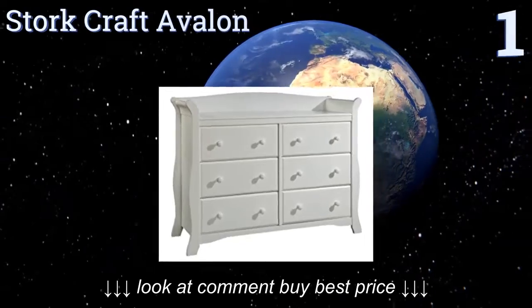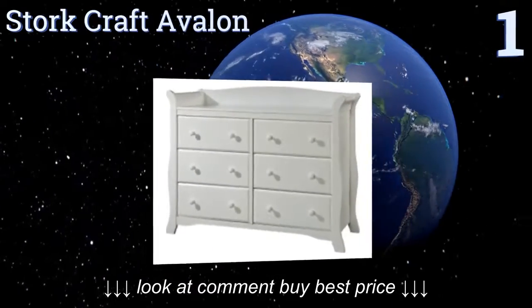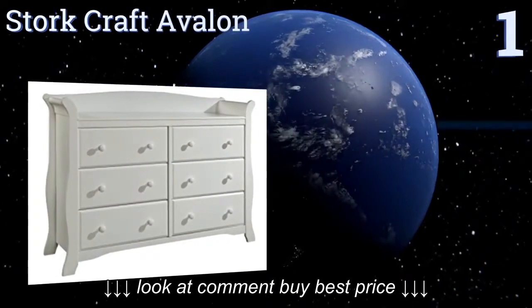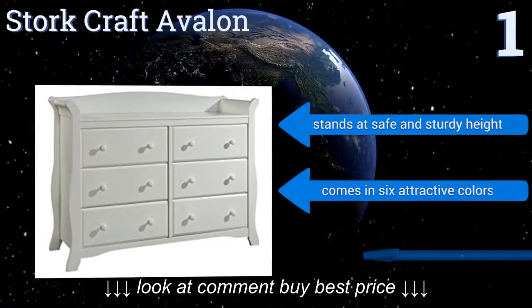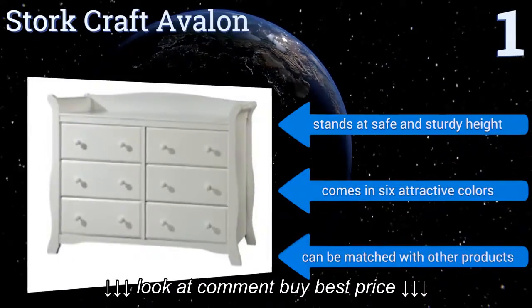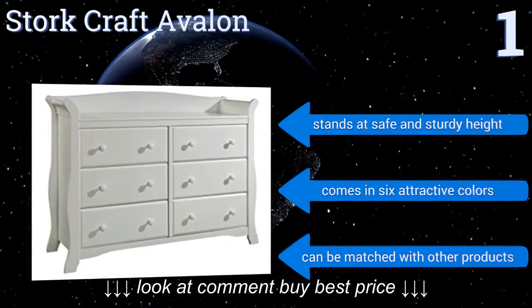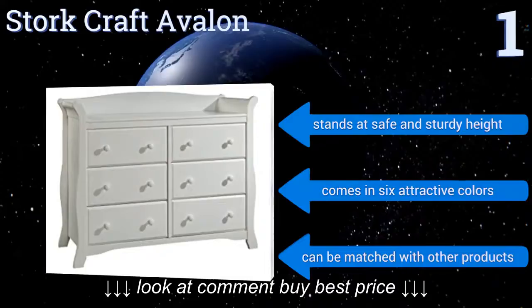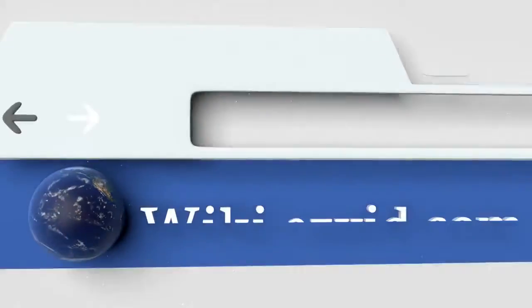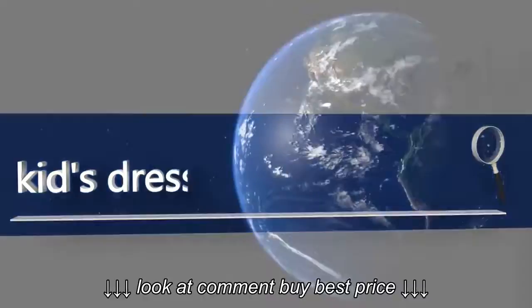Taking the top spot on our list, the Storkcraft Avalon is made to grow with your child, with a space that doubles as a changing table until your little one is out of diapers. At 50 inches wide, there's room for the changing pad, diapers, and wipes. It stands at a safe and sturdy height, comes in six attractive colors, and can be matched with other available products. To see all of our choices, go to wiki.easyvid.com and search for kids dressers.